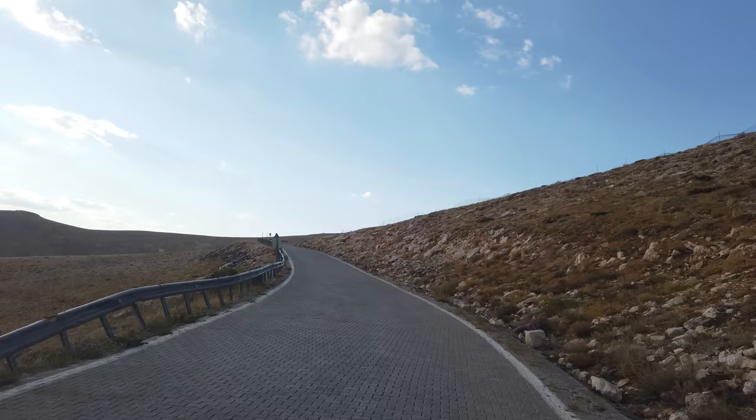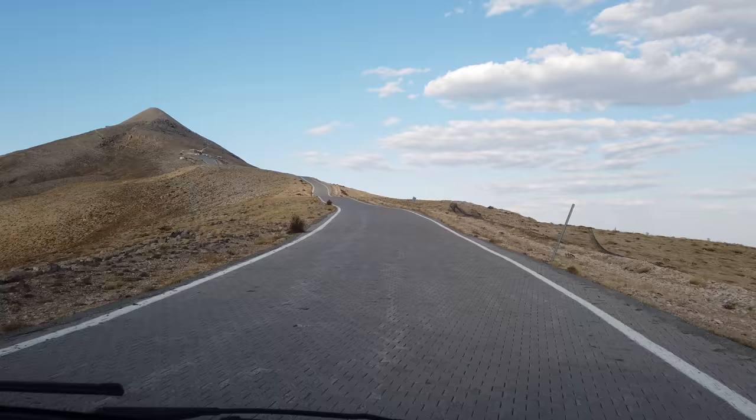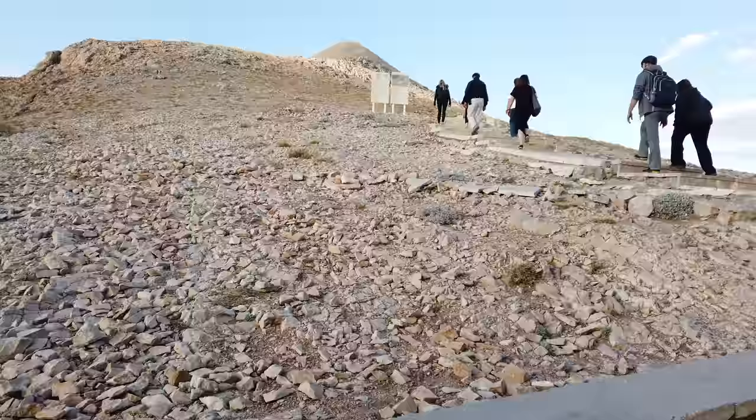After that we decided to go see Mount Nemrut. Mount Nemrut again was supposedly a construction done by Antiochus in the first century BC, and it's called a tumulus. It's made up of two different terraces — the eastern terrace and the western terrace.